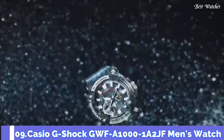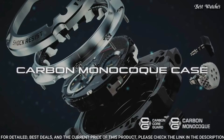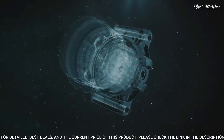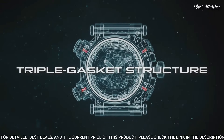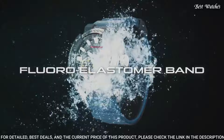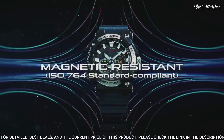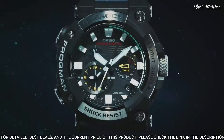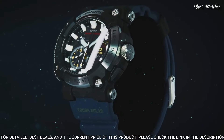Number 9: Casio G-Shock GWF-A1000-1A2JF Men's Watch. Japanese solar quartz movement and 5623 caliber. Stainless steel, carbon case of round shape. Case dimensions are 53.3mm in diameter and 19.7mm in thickness. Display type: analog. This timepiece has sapphire anti-reflection coating glass and 200m water resistance.